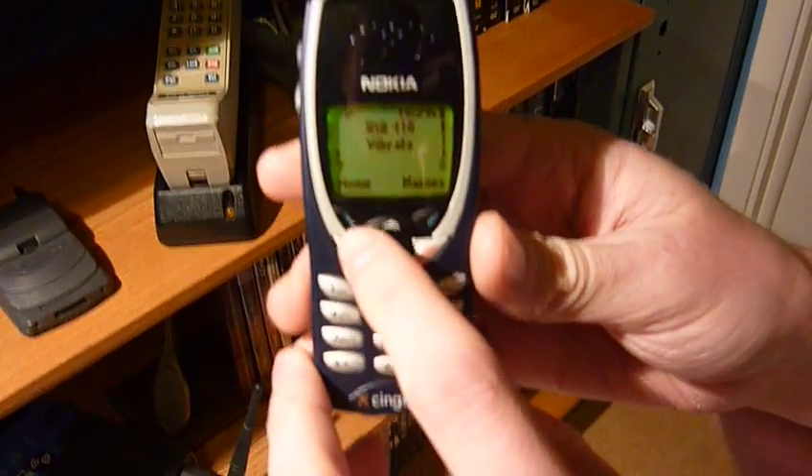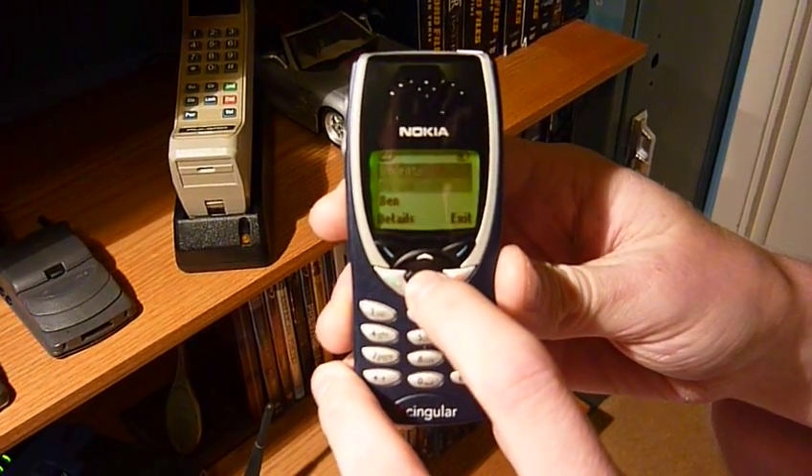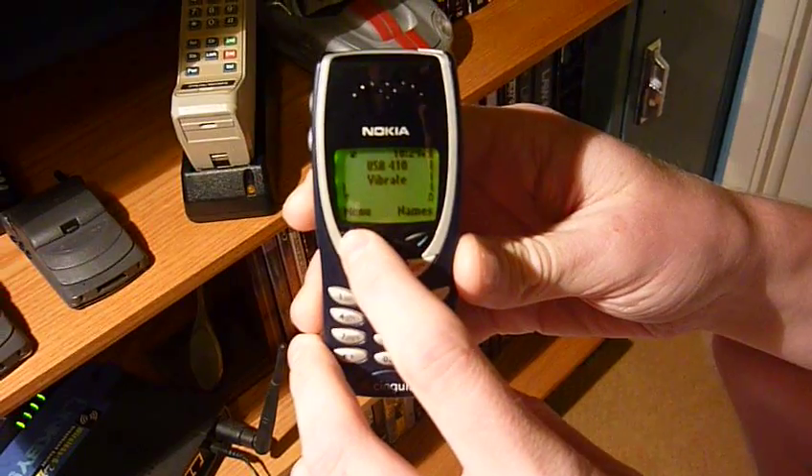These phones run on 1900 megahertz, so it gets service in the US. I've got my phonebook here — my SIM phonebook — because I have a bunch of old phones and I like to store my main numbers on the SIM card.